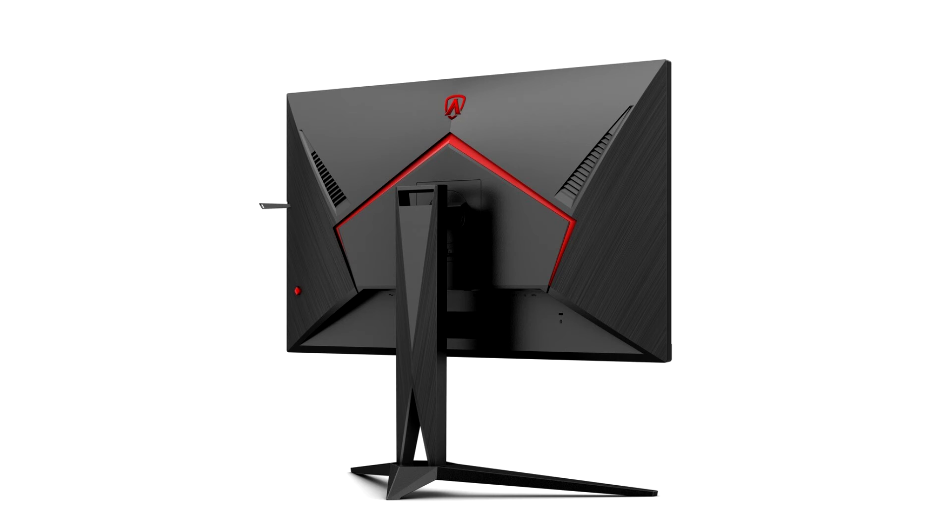The AG275QXN-EU features an industry-first flat fast VA panel, with a responsiveness fit for competitive multiplayer titles while having the rich contrast of VA panels to create fantastic immersion for story-driven, single-player games.